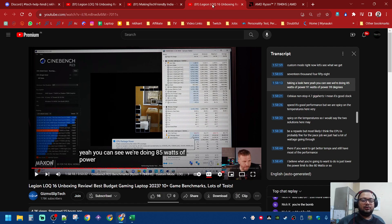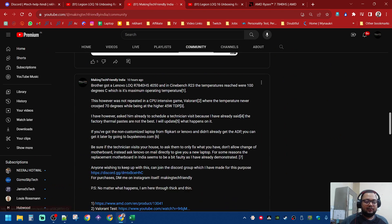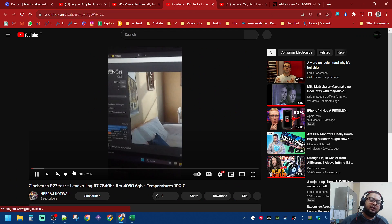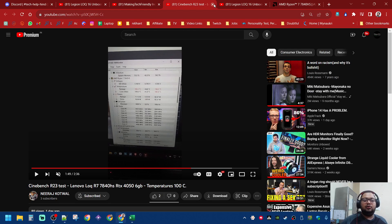Let's talk about this. I posted a video about a person who got the 7840HS with a 4050, and when he ran the test he got 100 degrees on the CPU. His CPU was hitting like 82 watts — this is the default profile.